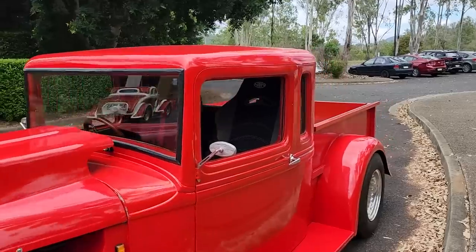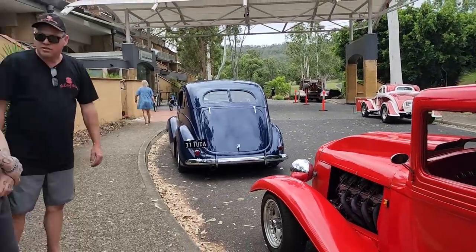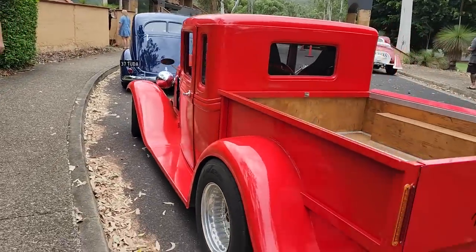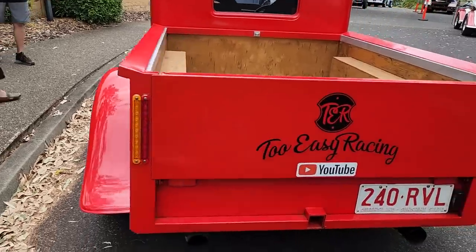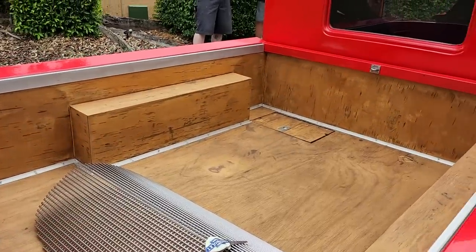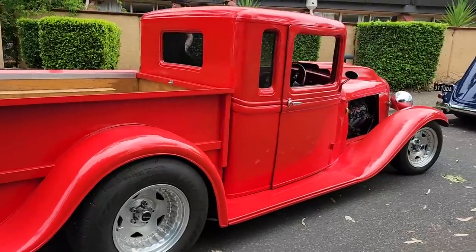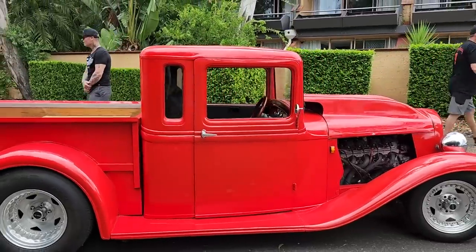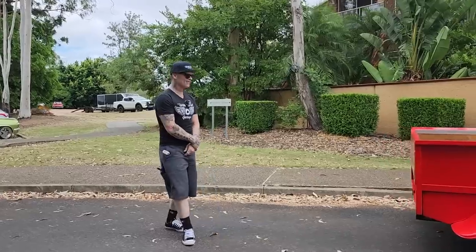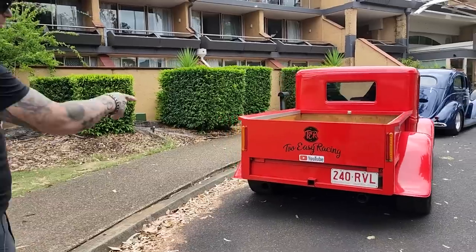It's got an LS, Turbo 400, with a Toyota Hilux rear — a 30-spline axle. Best I've done in this form is 10.80 — that's fast for a little truck like that. In street trim. You're going to run her down the track this weekend? Oh yeah. Too Easy Racing on YouTube — check it out.